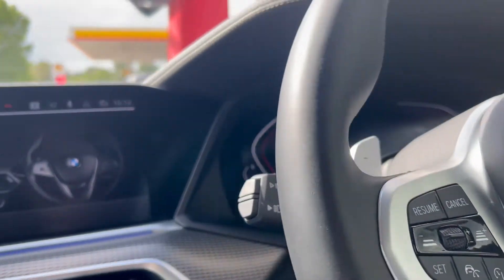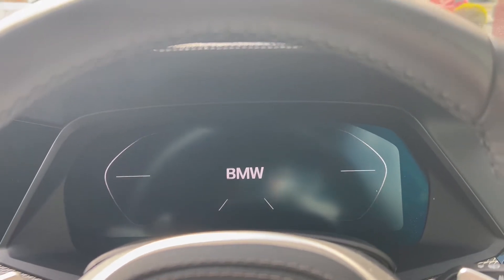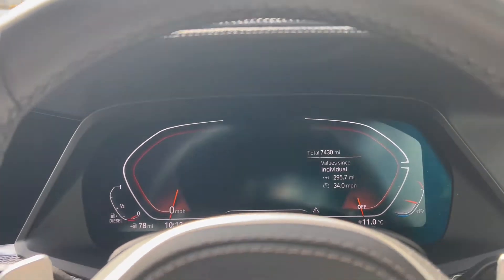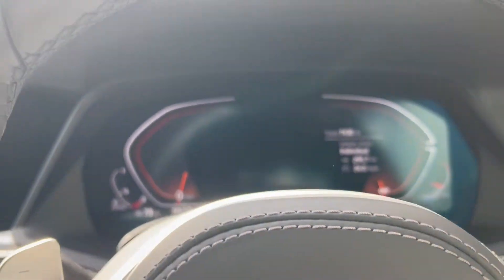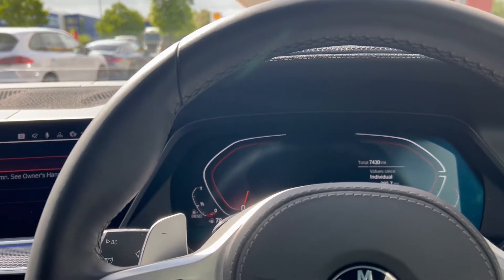As we sit down, we're seated behind an M leather multifunction steering wheel. We've got the shift paddles for easy and convenient gear changes, and the digital cockpit in front of us. There's also an electric steering column on this particular X5. The cockpit is displaying the mileage, which is 7,430 miles.